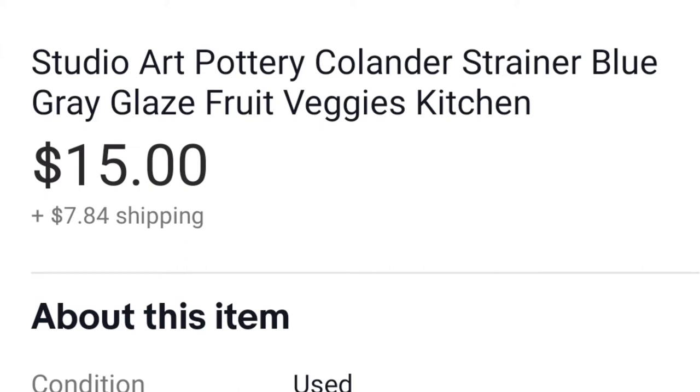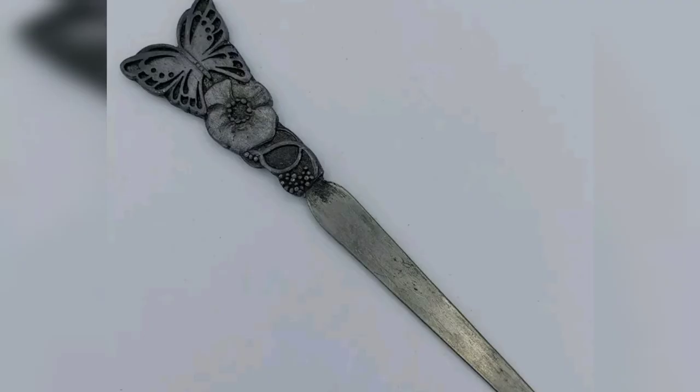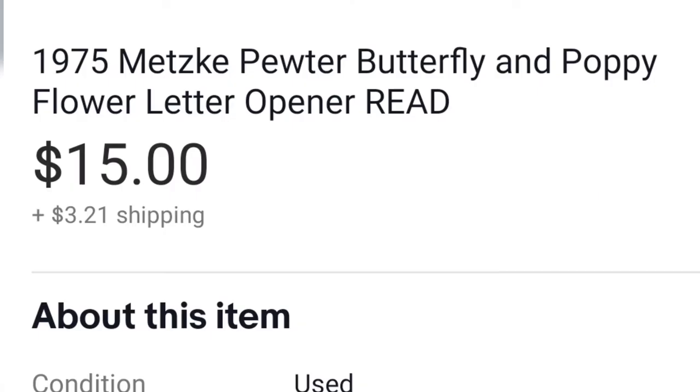Always go with your gut and buy what you love, even if you don't want to keep it — which is fine. This is a Metz vintage pewter letter opener, and I love it. I would have kept it. I bought it for maybe a dollar at St. Vincent de Paul's and I sold it for $15. Luckily I didn't have to keep it because I totally would have.